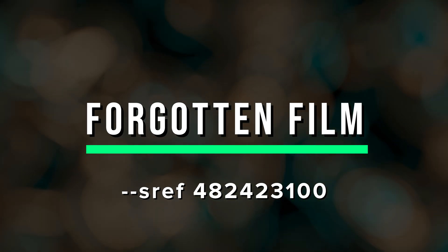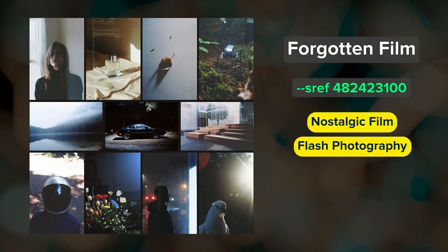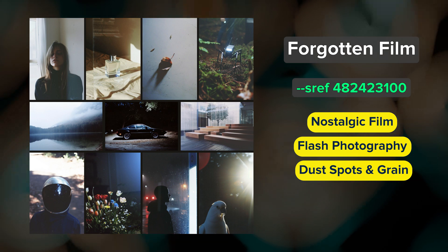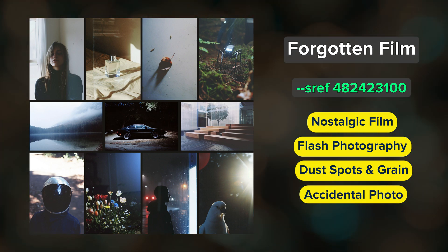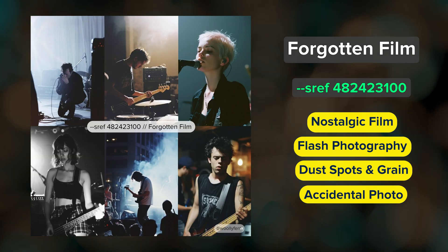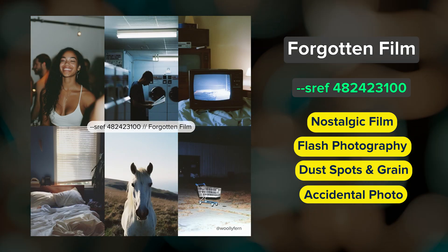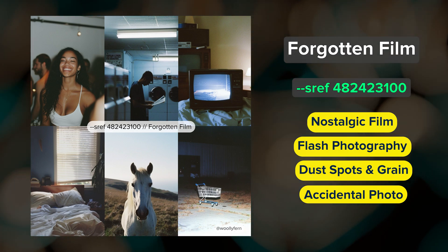Forgotten Film. Nostalgic, vintage disposable camera vibes, flash photography, dust speckles, film grain, and occasionally crooked or odd cropping that sometimes gives results an accidental photo look. This is a special one — it's really versatile and great for realistic photographic images. My favorite experiment so far with this SREF has been concert photography. I especially like using this SREF with higher stylized values because it works really well with the default Midjourney aesthetic.